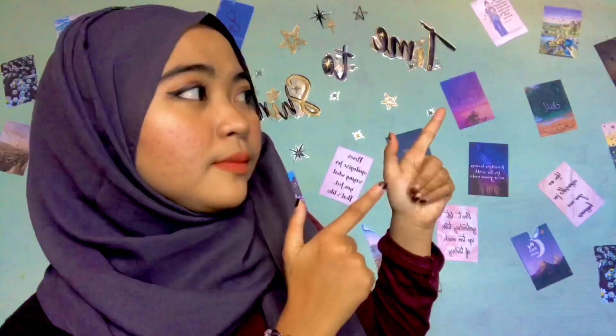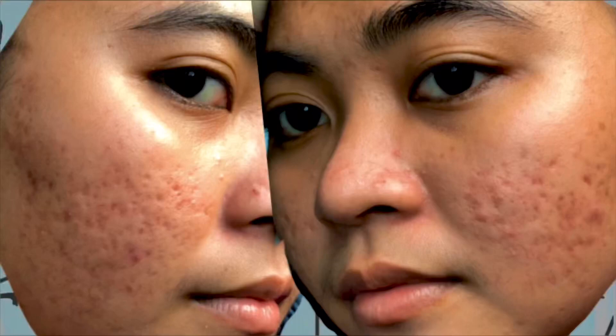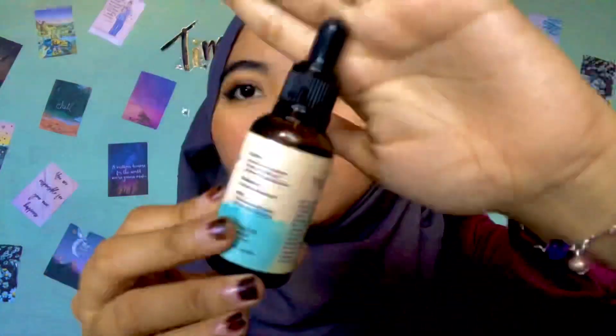Kalian bisa lihat sebelumnya bekas jerawat aku tuh parah banget. Kalian bisa lihat ini fotonya — itu adalah foto sebelum aku pakai. Bopeng aku parah banget, bekas jerawat aku tuh parah banget, karena kulit aku tuh bandel banget, susah banget dihilangkan. Tapi setelah aku dikirimin ini dan aku coba pakai, ini bagus banget untuk kulit aku. Kalian bisa lihat itu kayak udah berkurang hampir seperempatnya.